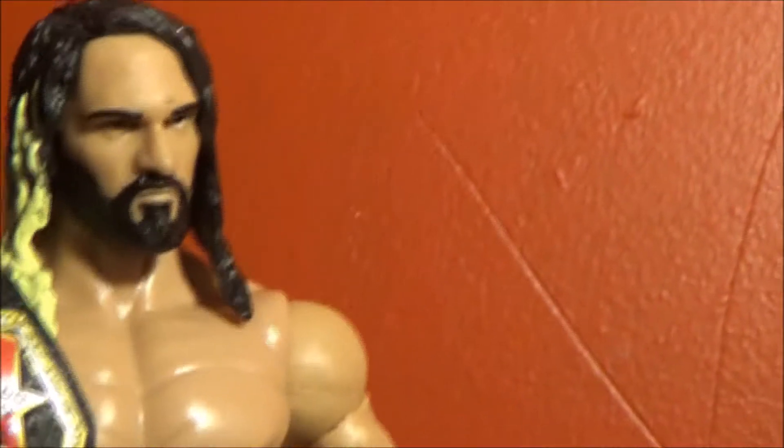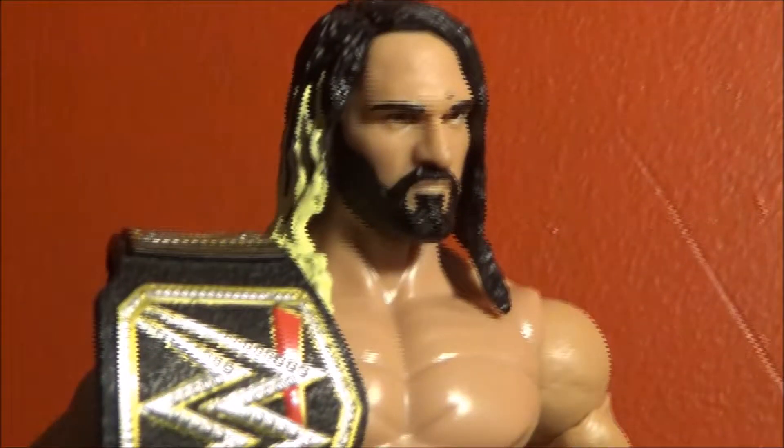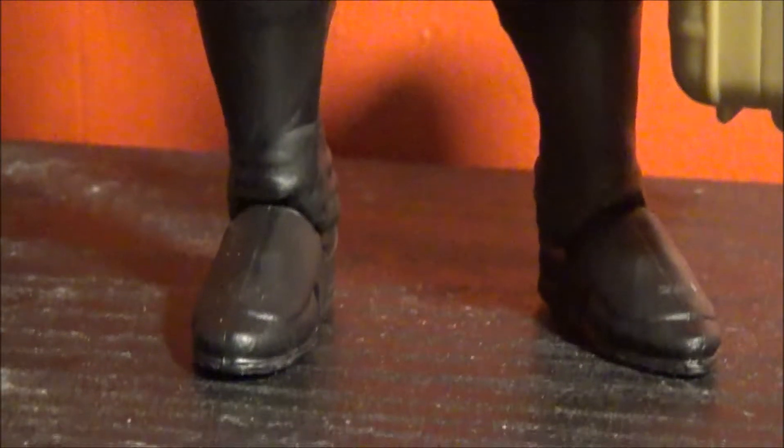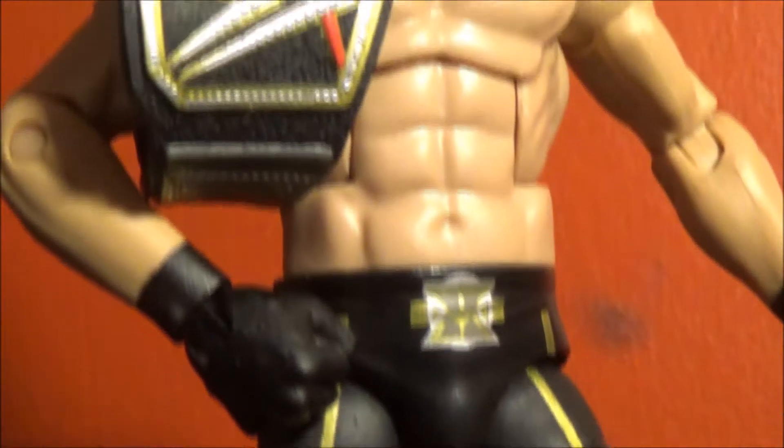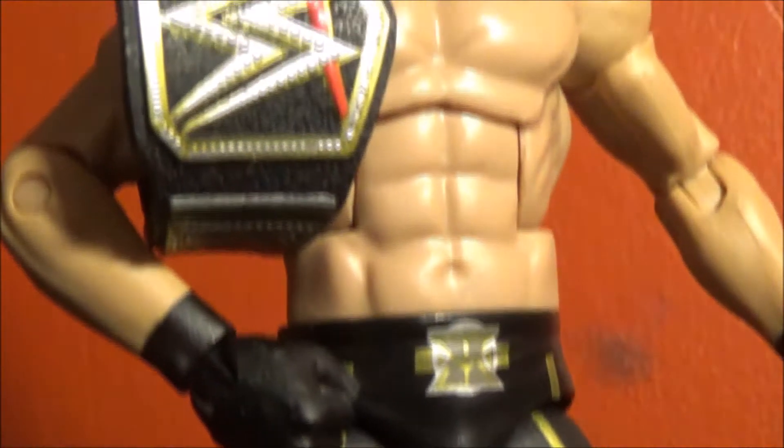So, ladies and gentlemen, this is the Seth Rollins figure. I love this figure quite a bit — I like it a lot, it's pretty neat. I don't get figures as often, but I think I'm going to start again. Please tell me if you enjoy this sort of video in the comments, and I'll be sure to do more if you do.